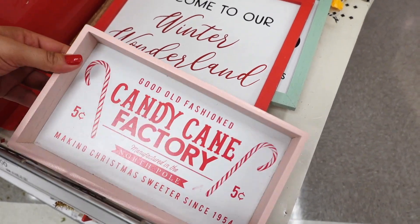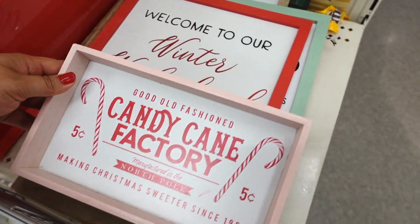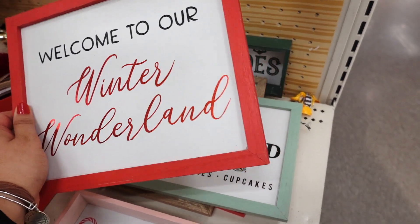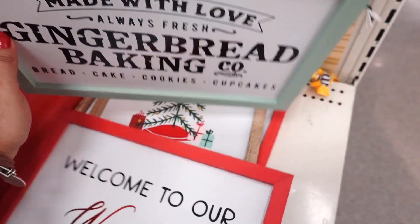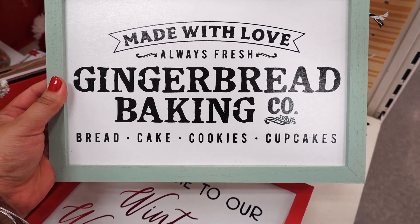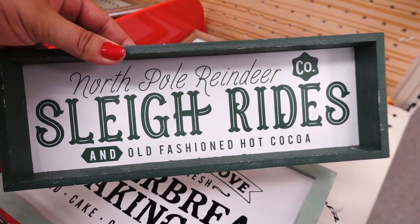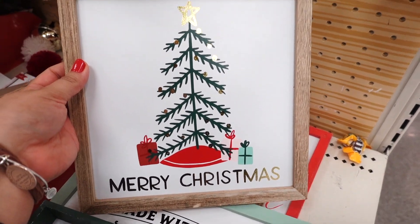They have their signs out. Look at this one: Good Old Fashioned Candy Cane Factory — this one is so cute. They also have this one: Welcome to Our Winter Wonderland — I actually like this one, and the signs are $3. That's a good deal. I'm so obsessed with the Target dollar spot. Made with love, always fresh gingerbread baking — how adorable. They have one that says sleigh rides and this one with the tree and the presents: Merry Christmas.